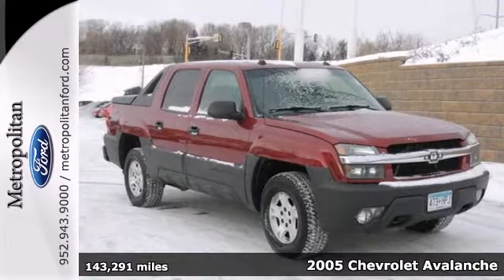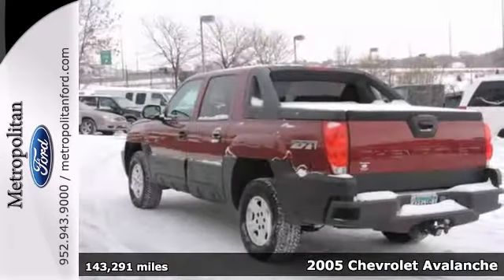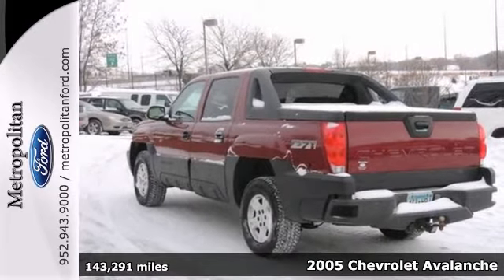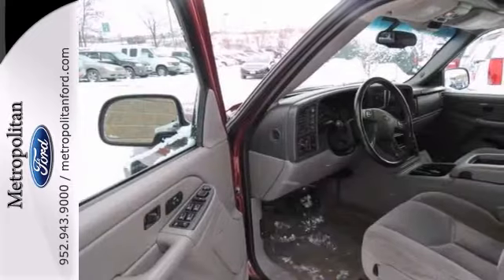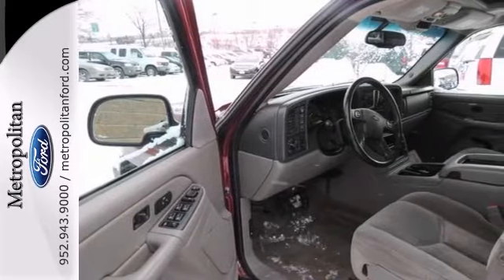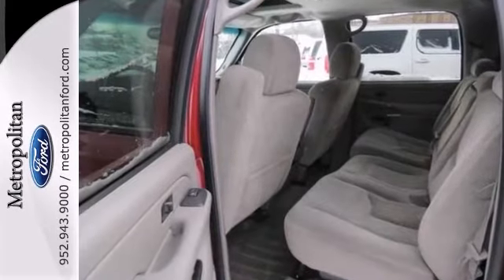Here's a 2005 Chevrolet Avalanche. Inside you'll find a multi-speaker stereo sound system with a CD player, OnStar emergency SOS, internet access capability, dual zone air conditioning and more.